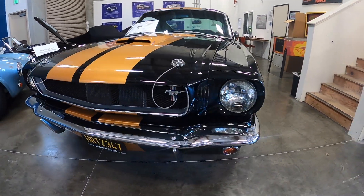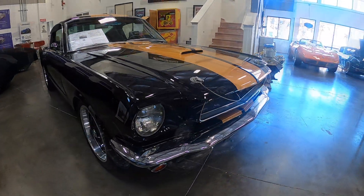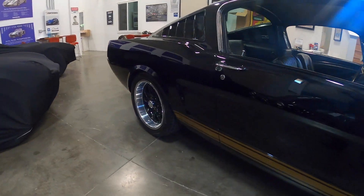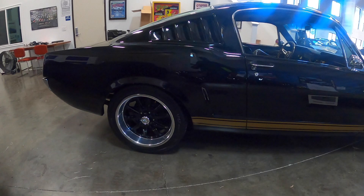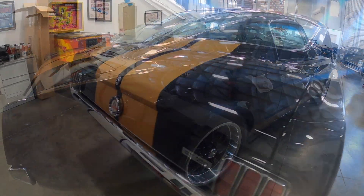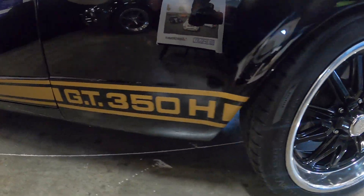This car is set up as a tribute to the GT 350h, the actual Hertz rental racer back in the 60s, and I think they did a pretty good job on it. Most of the rental racers were black and gold, just like this one, and it came out pretty nice. It has the GT 350h insignia on the side, as it should.